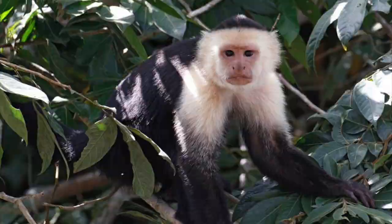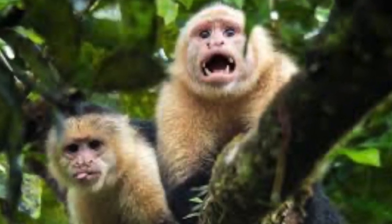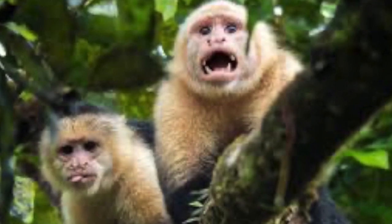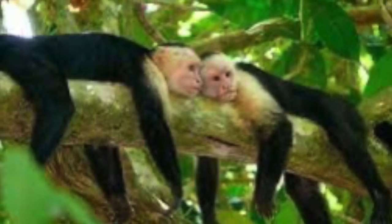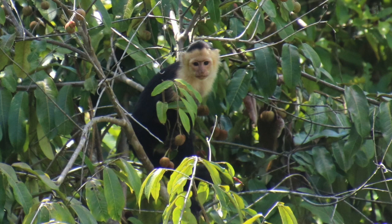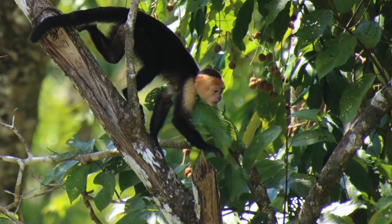The capuchin monkey is an omnivore. Its diet is made up mainly of fruit — 50 to 70% of its diet is fruit — with the rest made up from all sorts of other things. They will actually take coati babies, parrots, squirrels, anything that they can catch, really.